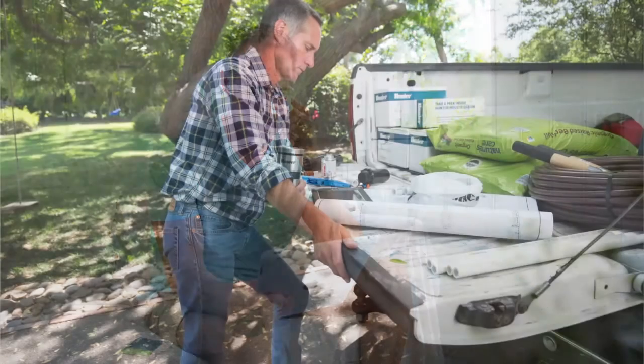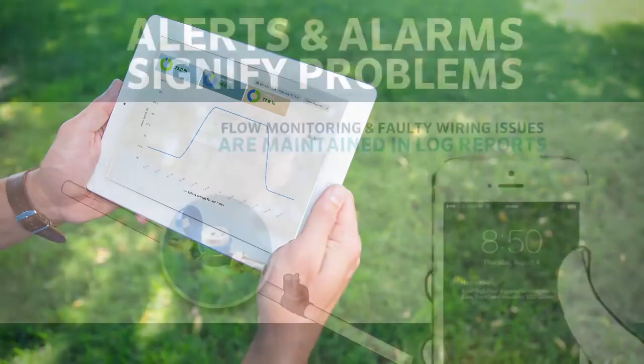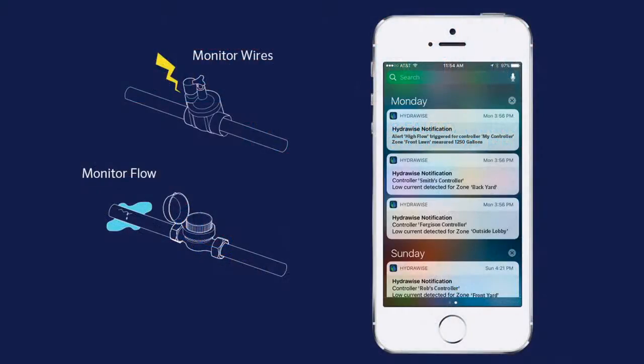From my office or on the road, I can view maps and make global controller adjustments, which saves a ton of visits. I receive notifications and alerts, which is like a new stream of income.